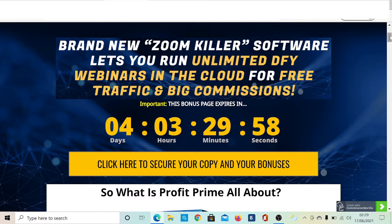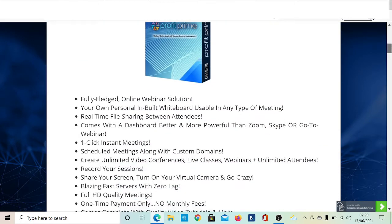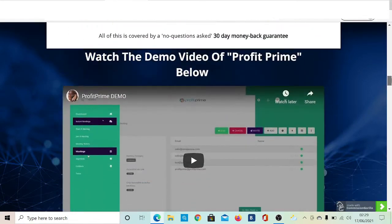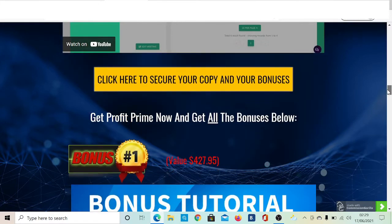Let me take you to my bonus page first. This is what you can see — we'll discuss all this information in a bit more detail later in the video. There's also a demo video on my bonus page if you want to click on it and watch it.